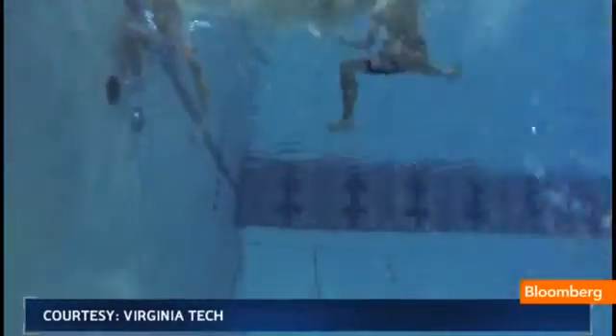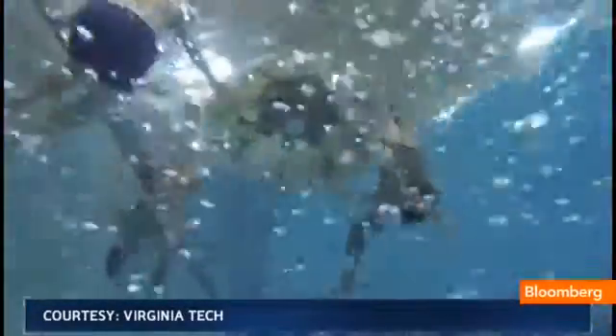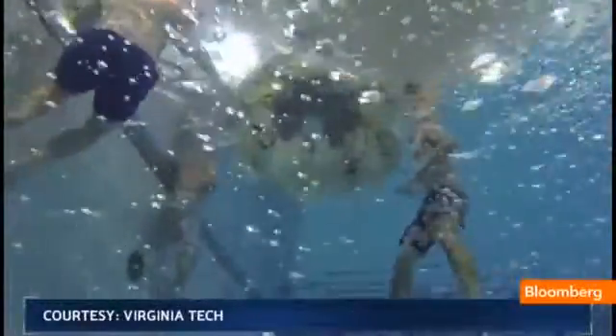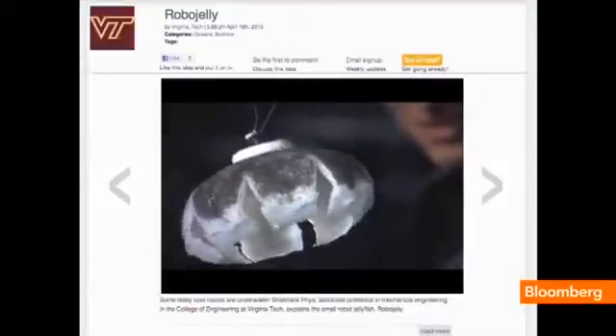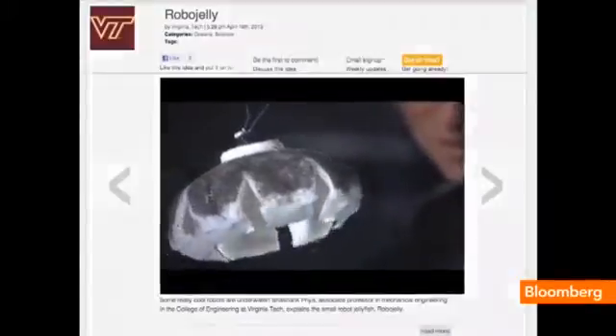A Virginia Tech research team dove into the underwater world of sea creatures to create an energy-efficient vehicle inspired by nature. They uploaded their idea to PlanetForward.org. Meet RoboJelly. I think this is a great achievement that something so simple is able to move at several centimeters per second and is able to maintain location and do various kinds of sensing.